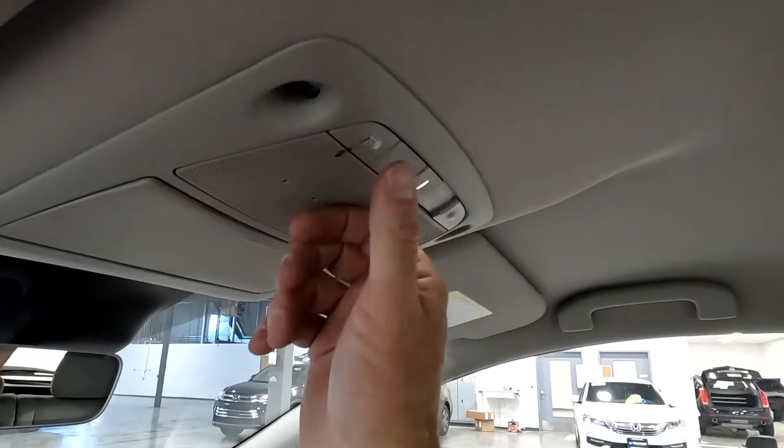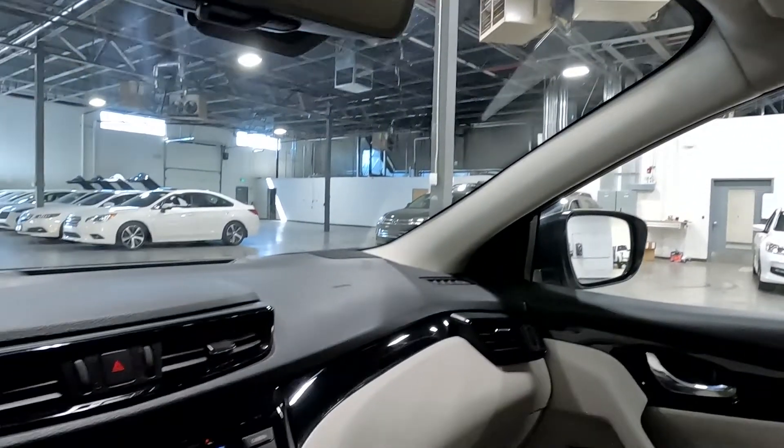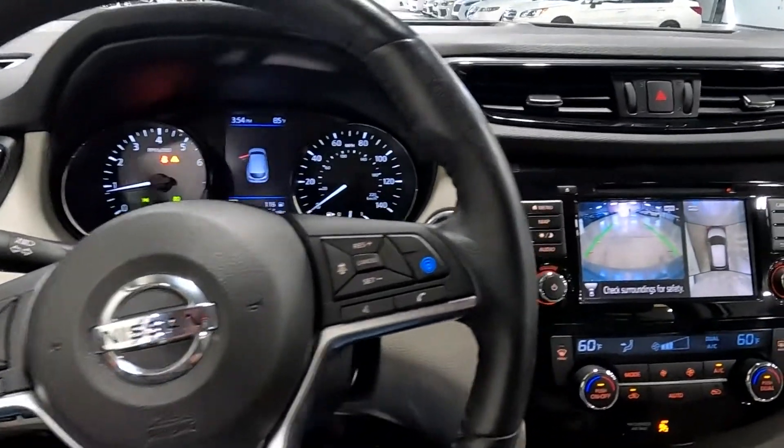As you come up above, you've got your sunglasses holder, map reading lights, and that about wraps it up for this Nissan on the interior.